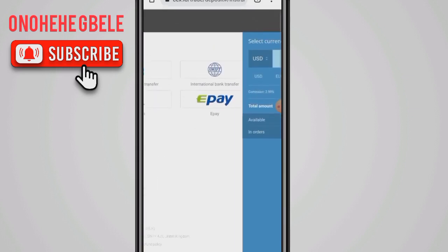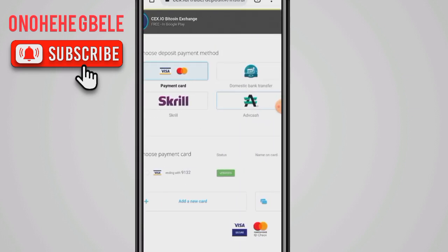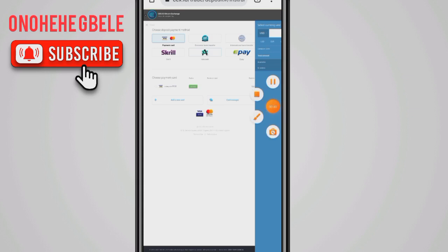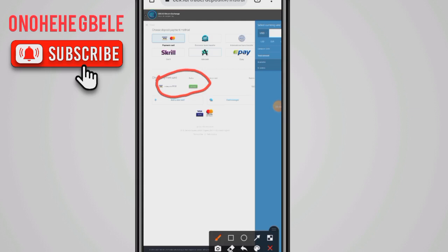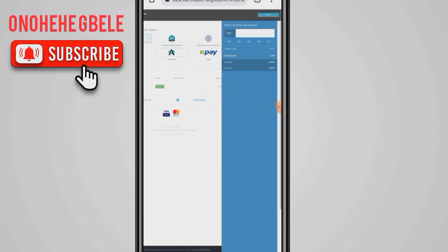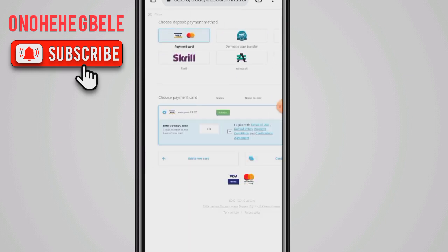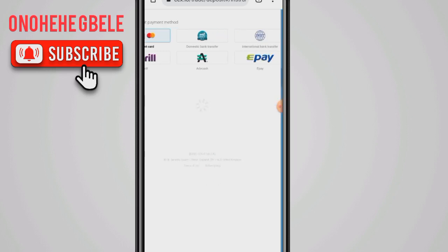Once you click on deposit you'll see a number of options, but the one we're most concerned about is the credit card or debit card — Mastercard or Visa. You need to have it added. I already have mine added; if you don't, you can click 'add'. Then input the amount you want to buy, either in dollars or euros.